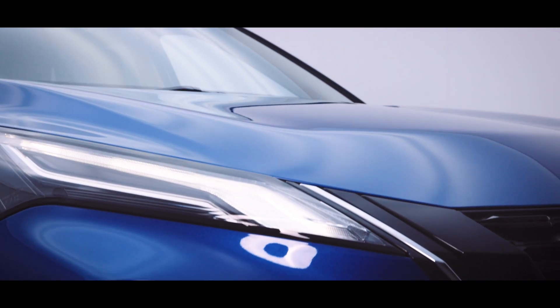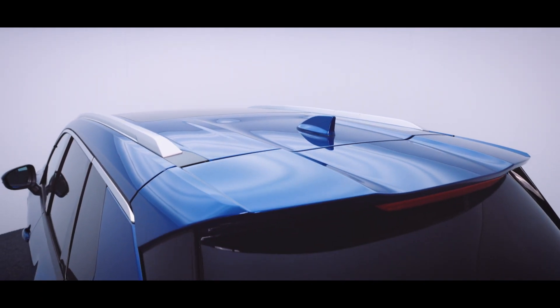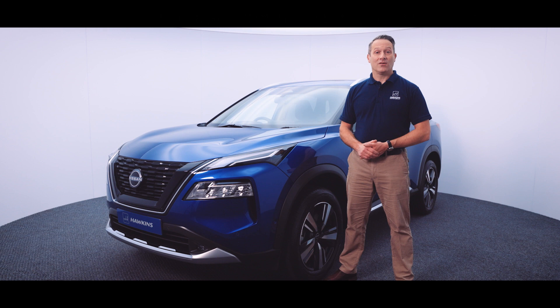The models we'll be looking at today are both Tecnas — they sit below the top of the range and they are e-Force all-wheel drive with e-Power motors.